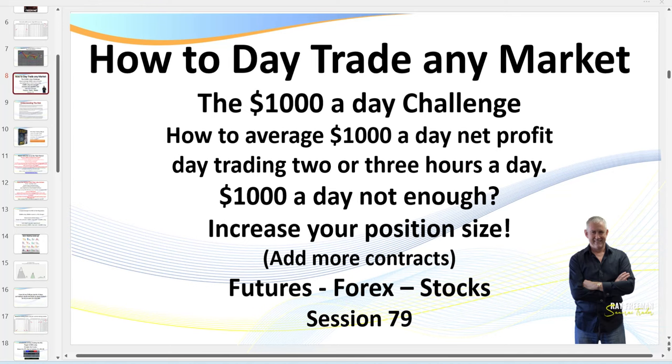Hello traders, Samurai Trader here. Welcome to this training session on how to trade any market — the $1,000 a day challenge: how to average $1,000 a day net profit trading only two or three hours a day. You'll see that in most of my videos I'm usually well and truly finished within 30 minutes to one hour maximum.